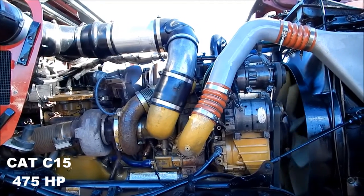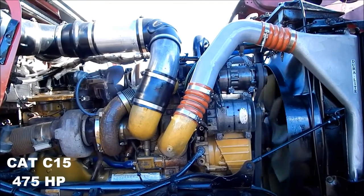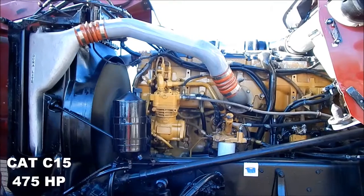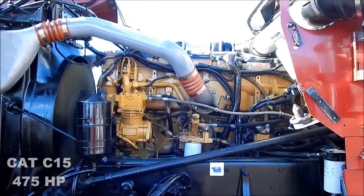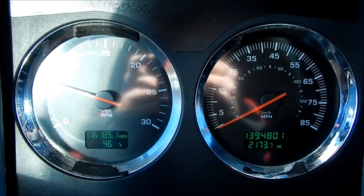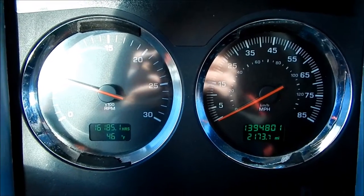Cat C15, 475 horse. Even at 1.4 million miles, this old Cat runs strong.